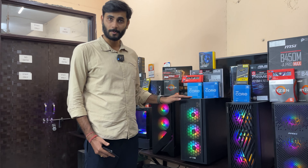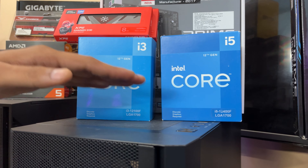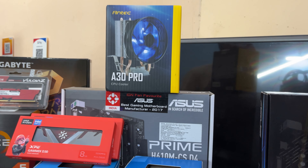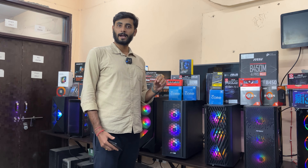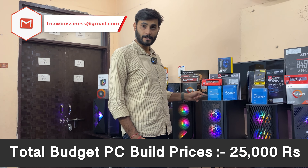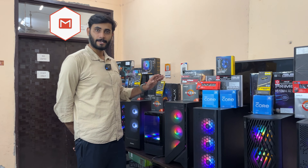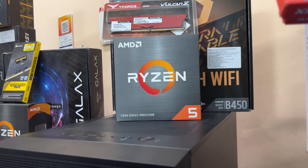For 12th generation Intel, we have i3 and i5 options. The i5 12400F comes with 16GB DDR4 RAM, an H610M ASUS Prime or Gigabyte motherboard, and an Antec budget case — this full combo is 28,000 to 29,000 rupees. If you go with the i3 variant, you'll get the complete combo for 25,000 rupees.